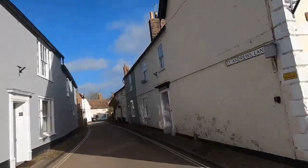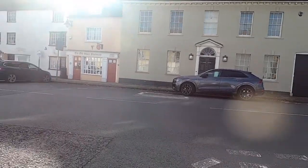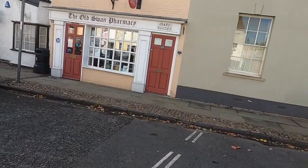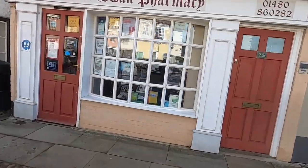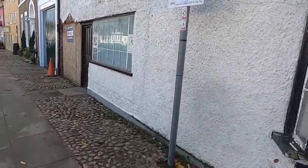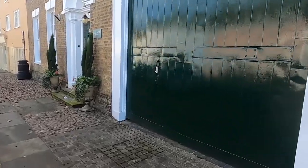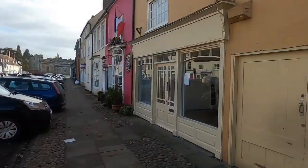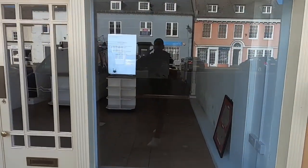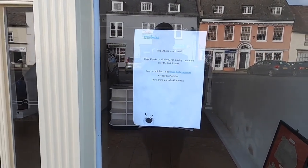Now we're on the high street itself. As you can see it's nice and wide — very wide high street. Plenty of free parking. You've got a lot of small independent shops — there's a pharmacy there. Not sure what's happened to this building. Another empty shop. This shop is now closed — huge thanks to all of you for making it such fun over the last five years. Such a shame.